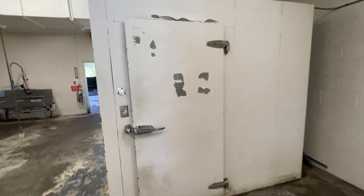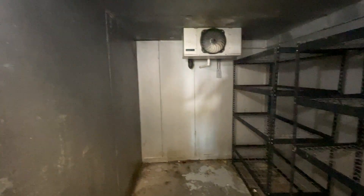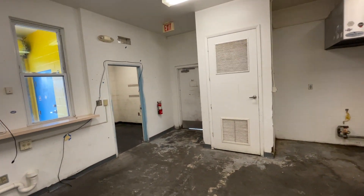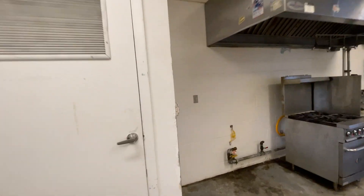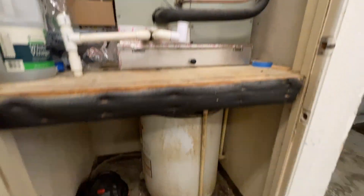Big walk-in freezer — nice and cool in there. Side door. Hot water heater down there.